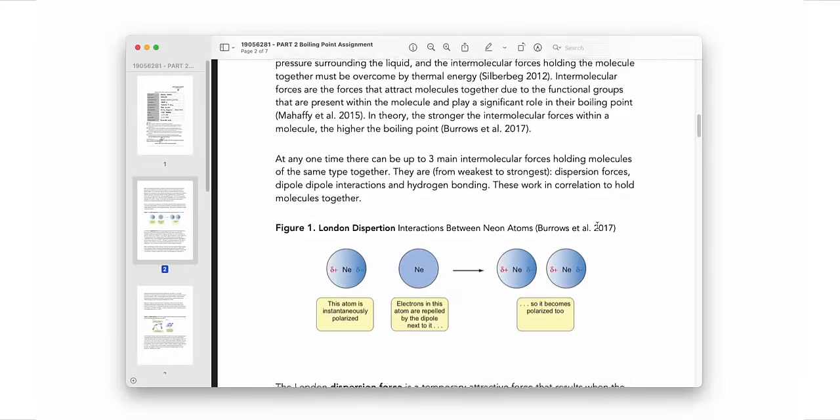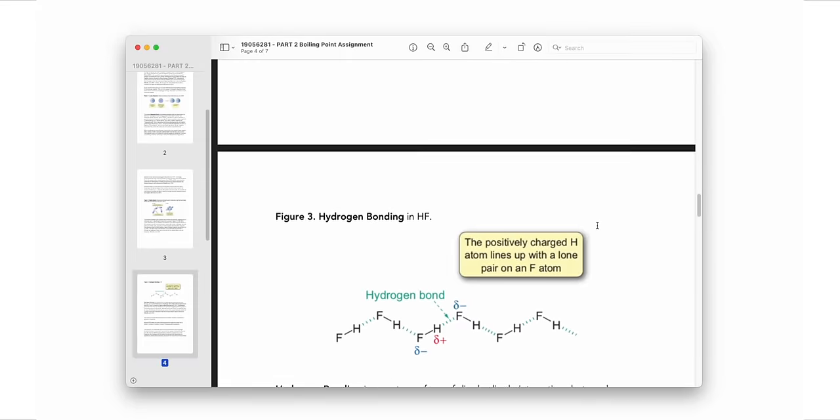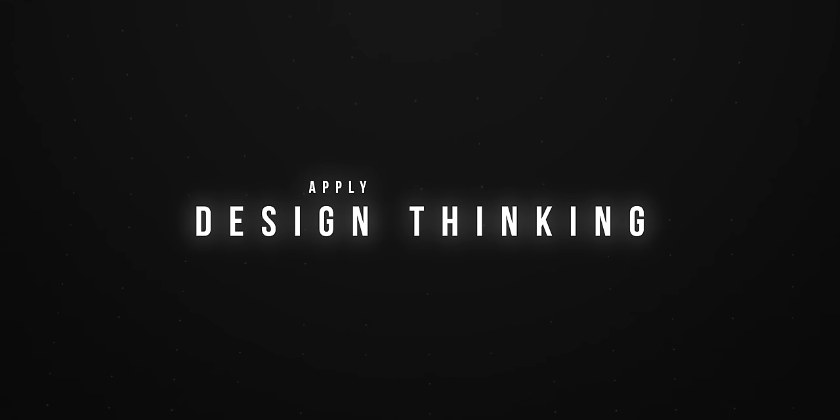What was different about this unit's assignment was that typically in the past — in science, for example — I'm just writing a report or a literature review where I'm researching information to present to my teacher who already knows it. But this assignment was different because in business, they've realized you can know all the marketing and service theory available, but if you can't take that information and apply it collaboratively in a team to solve a problem, then what's the point?